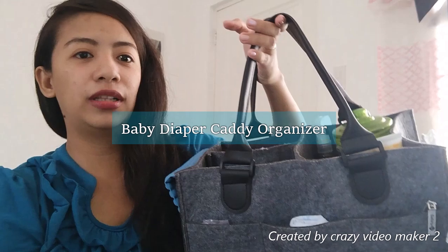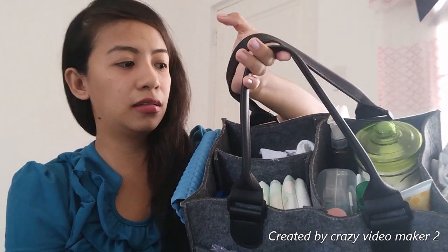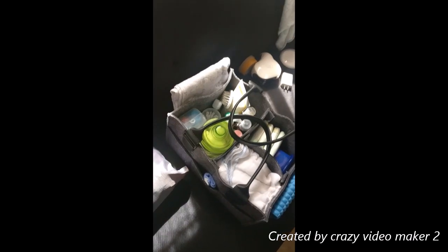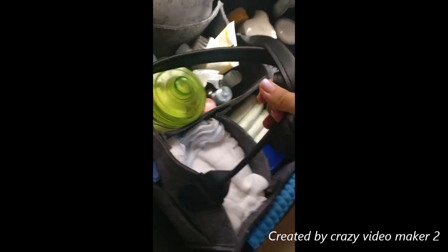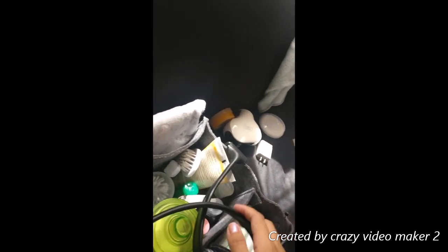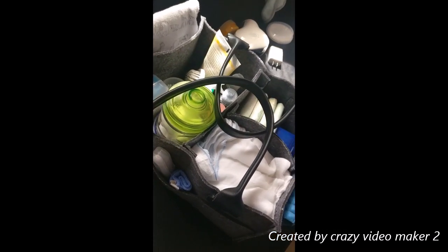First and foremost, get yourself a caddy. Anything will do — pwede yung basket if wala kayong caddy. Pero having this kind of caddy makes your life easier. Ito yung caddy ni baby. May mga pockets siya dyan for easy access. Nung nagkasakit siya, itong thermometer nilalagay lang namin dyan for easy access, kasi madalas namin siyang i-check ng temp.